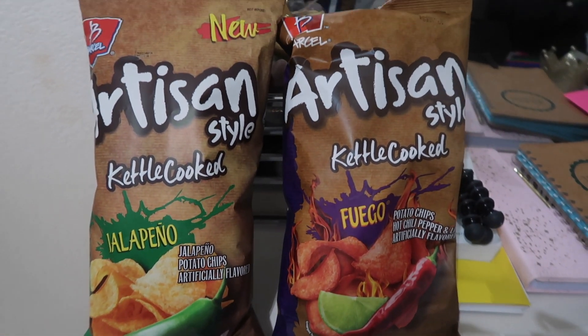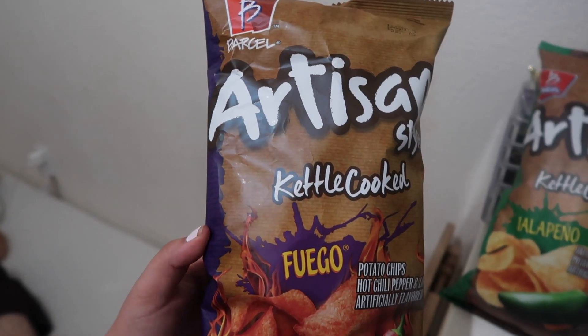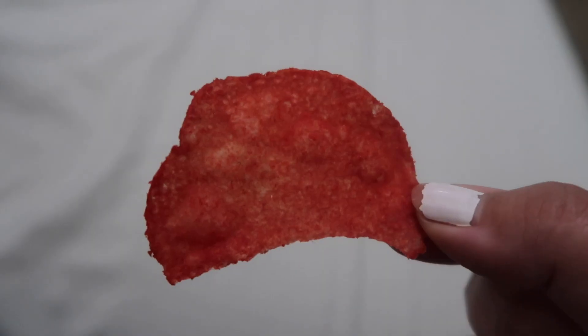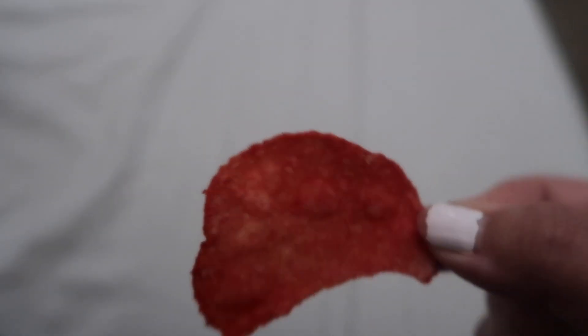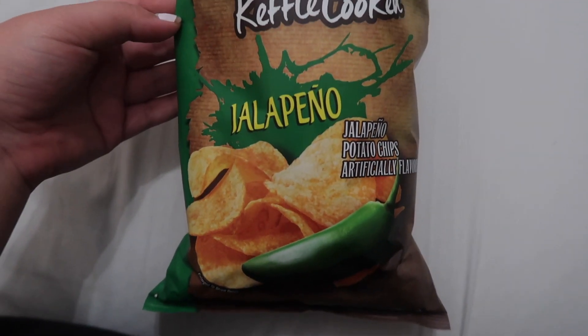I randomly found these chips at Walmart from the same brand that makes Takis, so I had to try them. I love spicy chips so I tried the fuego ones first — they were sort of like Takis but in a lace form, and they were super lemony, honestly a little bit much for me. I still haven't finished them, so I give them a 5 out of 10. The jalapeño chips were pretty good though — I give those a 7 out of 10.